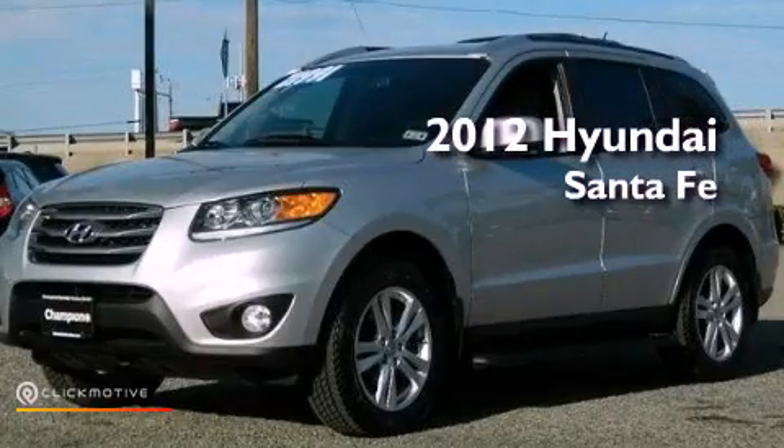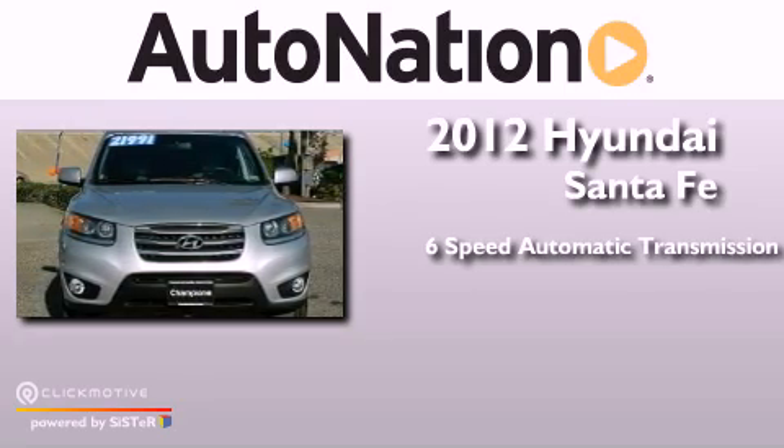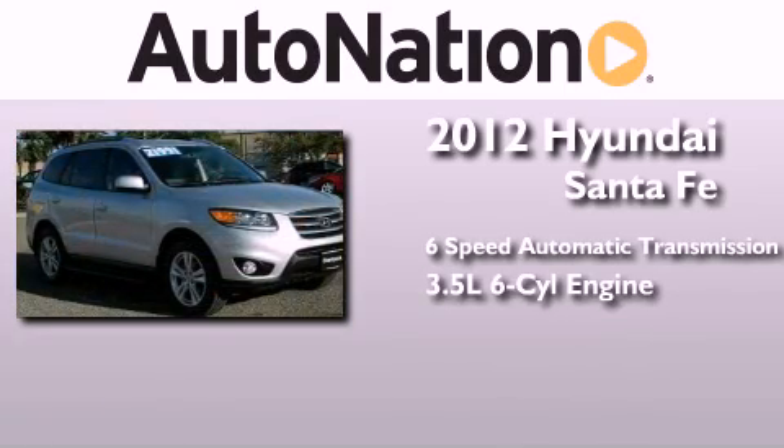This is a 2012 Hyundai Santa Fe. This crossover has a six-speed automatic transmission and a 3.5-liter V6.